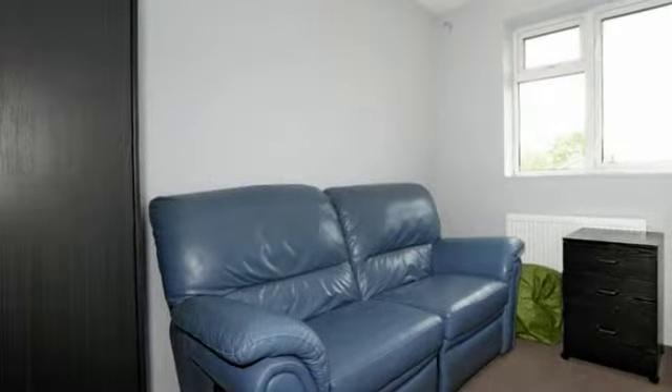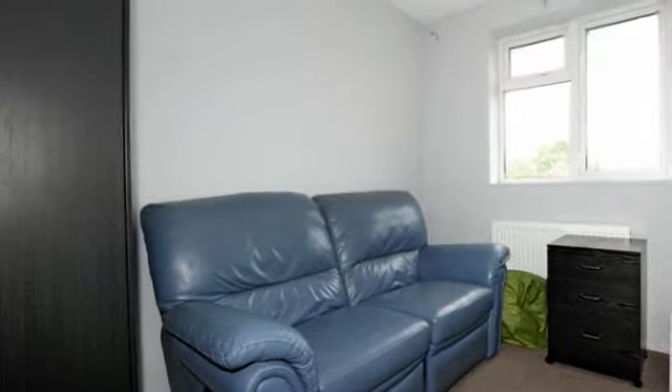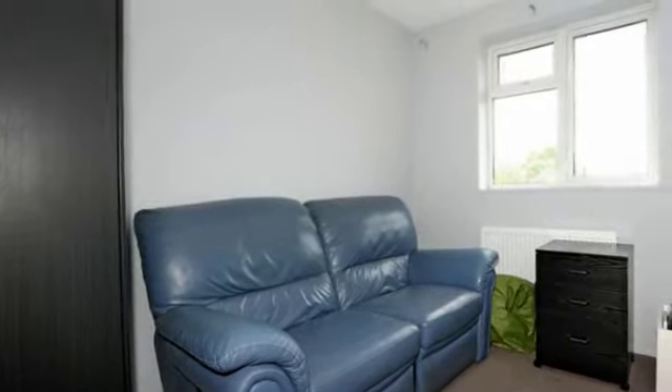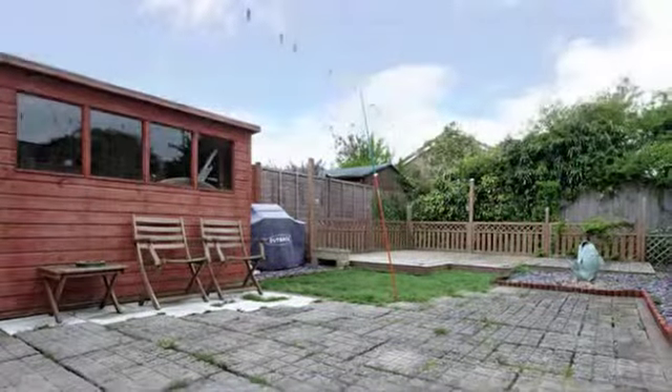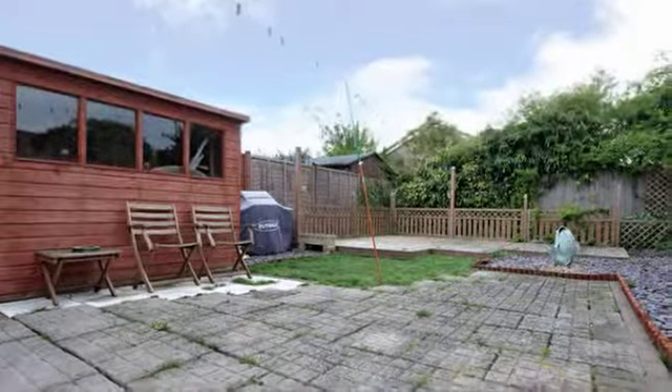Bedroom 2 and 3 originally used to be bedroom 1 but now divided to create two bedrooms, ideal for an expanding family or even office space. A beautiful south-west facing garden, ideal for those summer garden parties and barbecues.